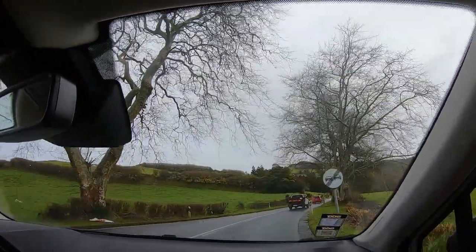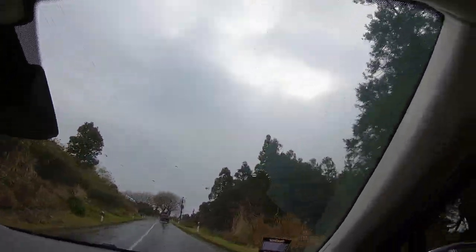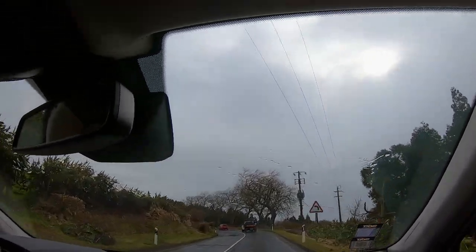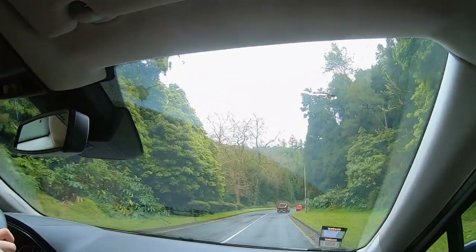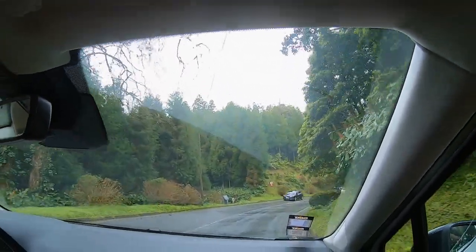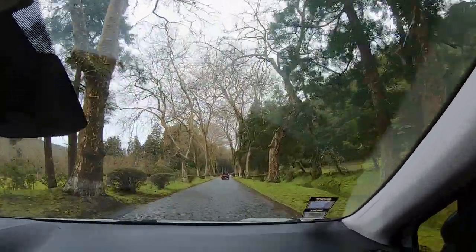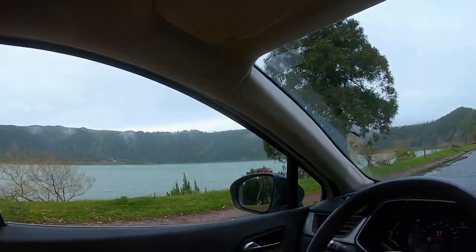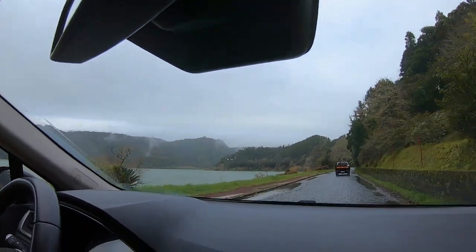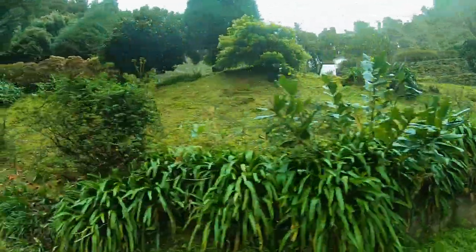Driving on São Miguel is way easier than on the Canary Islands because even the smaller streets usually have two lanes. Still, there are quite a few different rules around roundabouts and a lot of serpentines through small villages, so you do need to be a confident driver. But if you feel confident, I highly recommend it — you will see way more than on a guided excursion. We paid about 80 euros for the rental car including full insurance and unlimited kilometers, and with fuel it was about 110 euros — the same price as a half-day excursion for two cruise passengers.